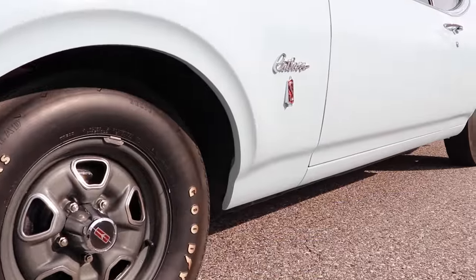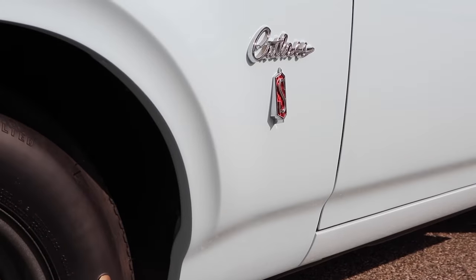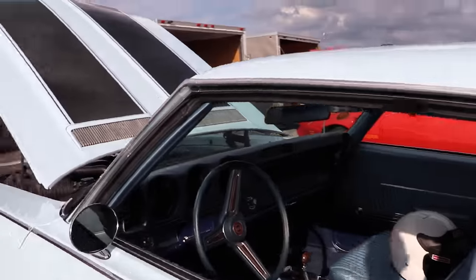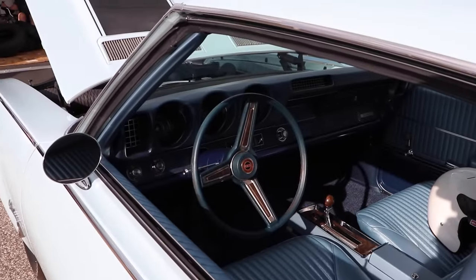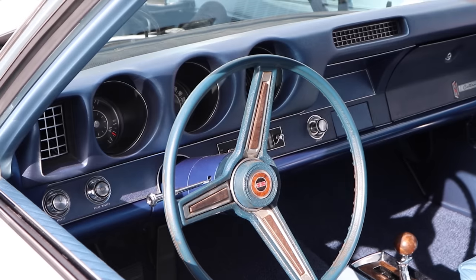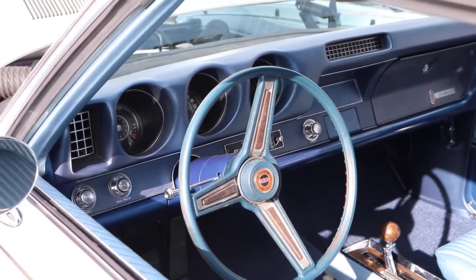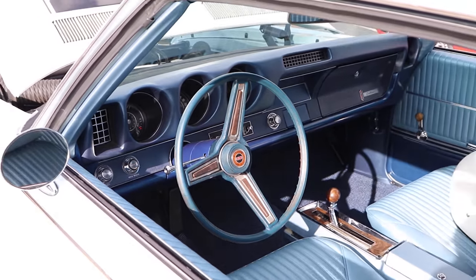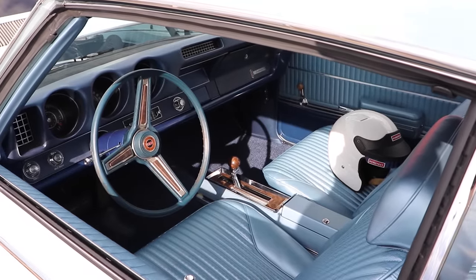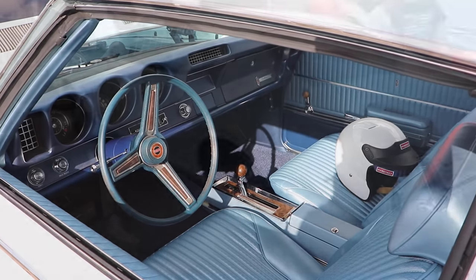With the W31, you could get a three-speed manual or a four-speed manual, or like this car, you could get the TH350 three-speed automatic. But it wasn't just some run-of-the-mill bargain bin Turbo 350 — these transmissions were built specifically for the W31. They featured higher valve body pressure, a 2,900 RPM stall, and six clutch plates instead of the usual five. Bottom line, they were absolute beasts.